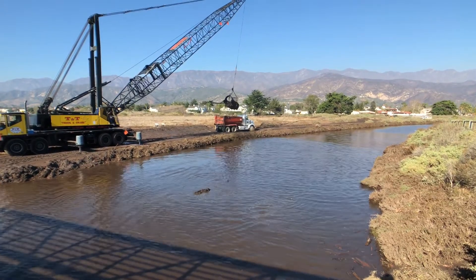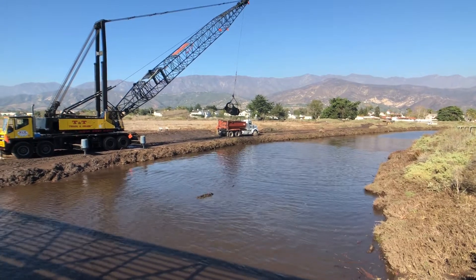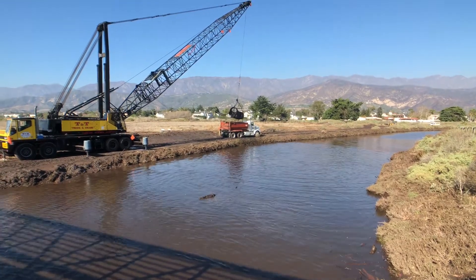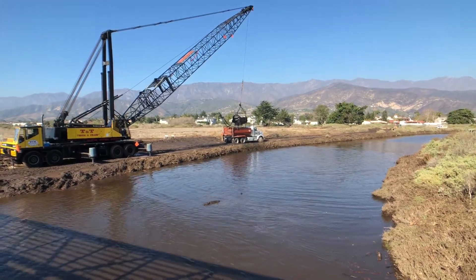So Ash Avenue. I would imagine it takes about two or three of those scoops to fill up one of these dump trucks. Pretty incredible.